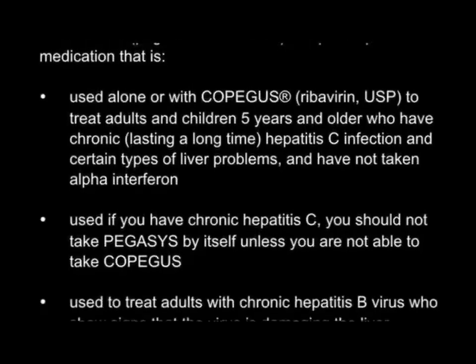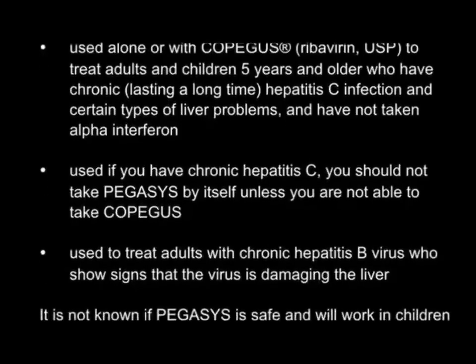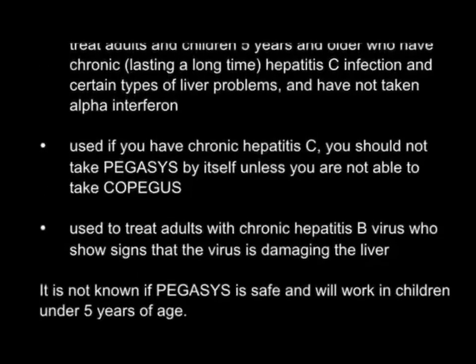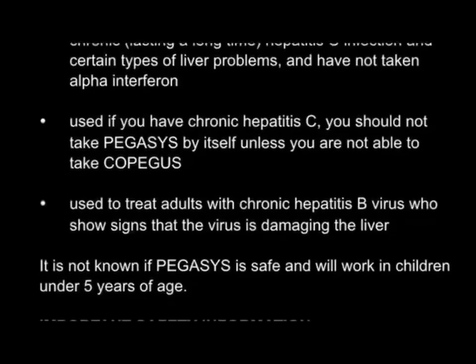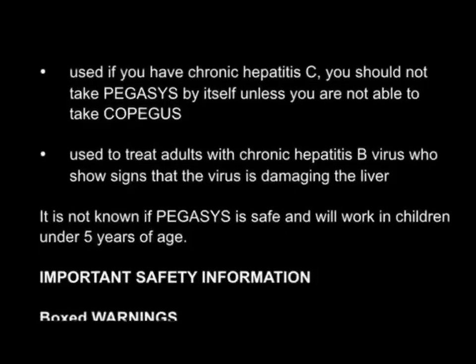Pegasus is used if you have chronic hepatitis C. You should not take Pegasus by itself unless you are not able to take Copagus. It is also used to treat adults with chronic hepatitis B virus who show signs that the virus is damaging the liver. It is not known if Pegasus is safe and will work in children under 5 years of age.